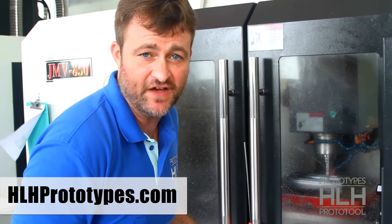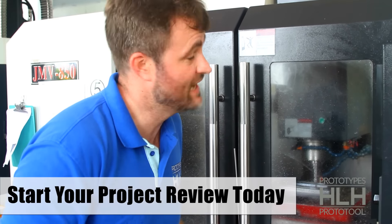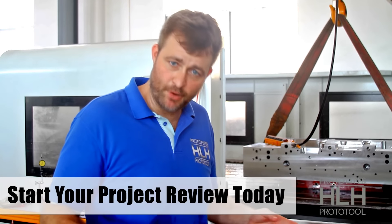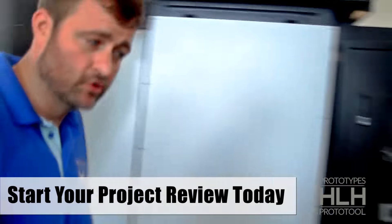I told you we do parts fast. We've got the core here finishing up the cavity. This is heavy — we've got to get those parts out. Let's go. I told you earlier we can do big parts. We're about to pull off the core. Let's go down and see the cavity real quick.